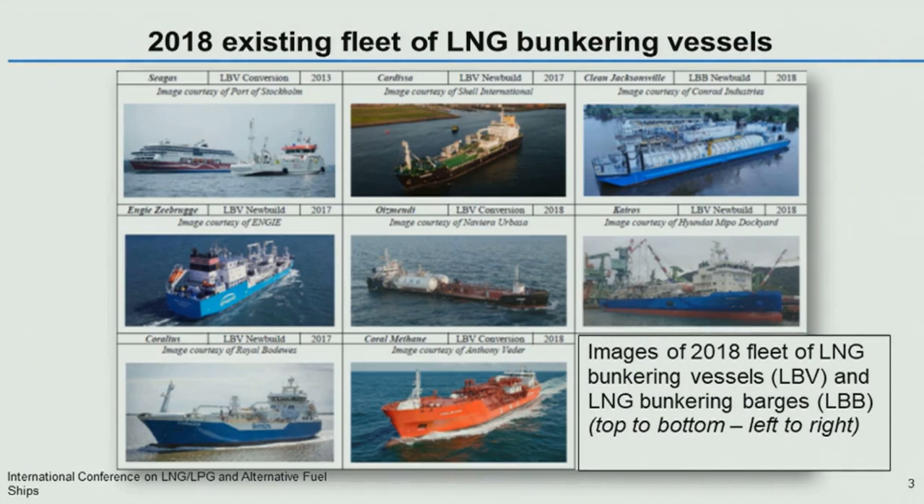Coral Methane was a multi-gas ship which was converted to an LNG bunker vessel. And the Othmendi was a liquid fuel bunker vessel which had installed deck tanks. And finally the Clean Jacksonville barge, built for the port of Jacksonville, to supply LNG to the Tote Maritime ships operating to Puerto Rico.